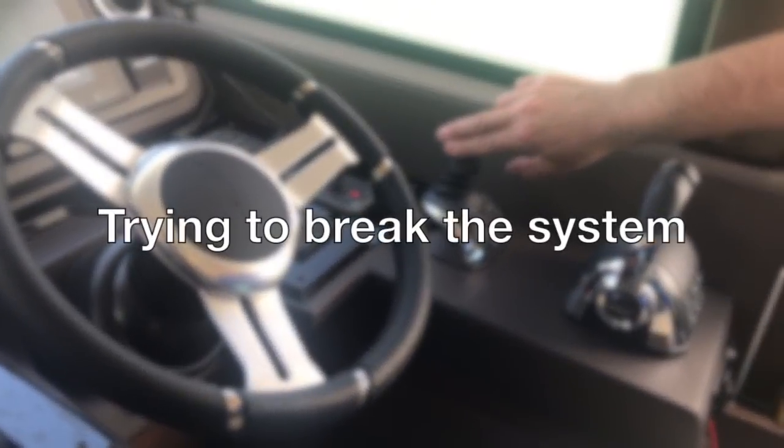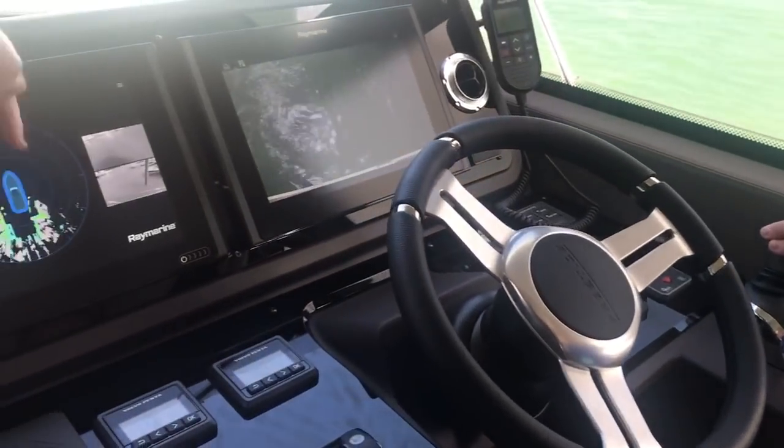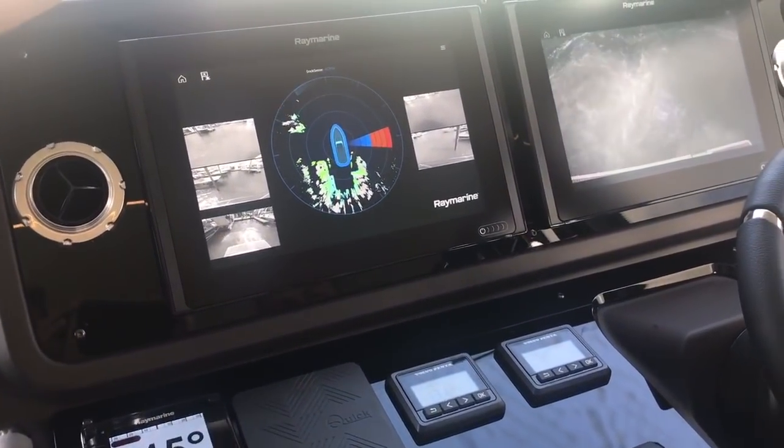I'm trying to get it to crash into the piling and it's not going to let me. It'll slow down and then you'll see this thrust vector say no, you're not doing that. And if you come back, it will stop you again. You need to get back into the middle.